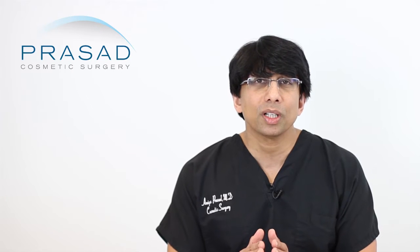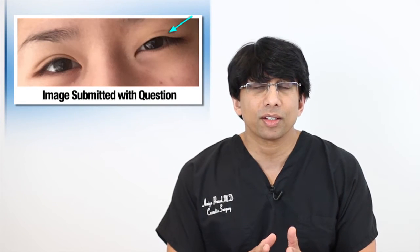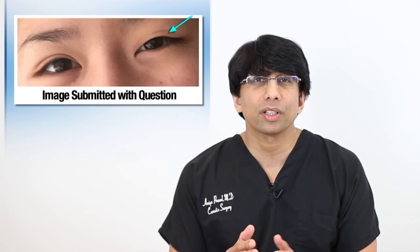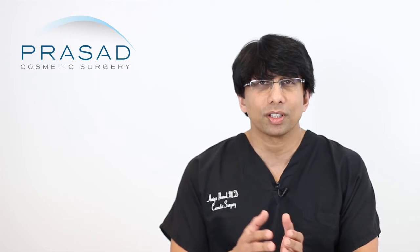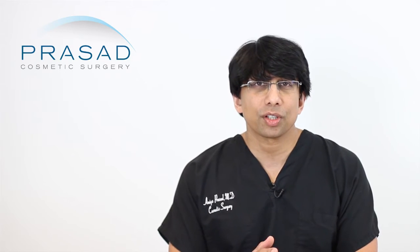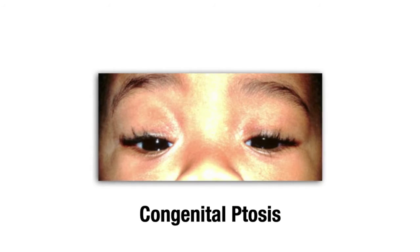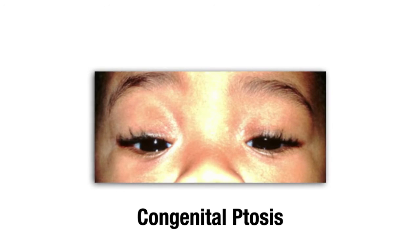First of all, if your eyelid is drooping on the left side as it appears in the photo and you've always had this, then we refer to this condition as congenital ptosis. Ptosis means drooping — we're talking about eyelid ptosis — and congenital means you were born with it. When we evaluate congenital ptosis and a child is under 6 years old, it's very important to understand the impact of the ptosis on vision.